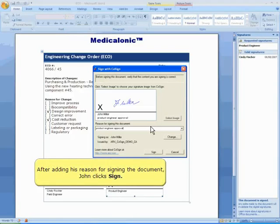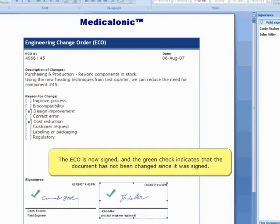After adding his reason for signing the document, John clicks Sign. The ECO is now signed and the green check indicates that the document has not been changed since it was signed.